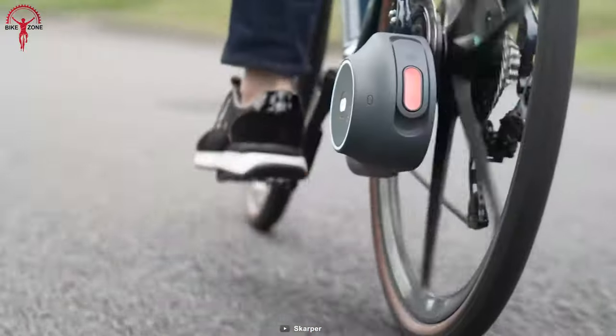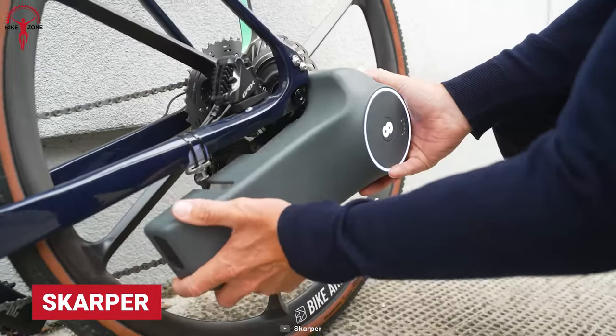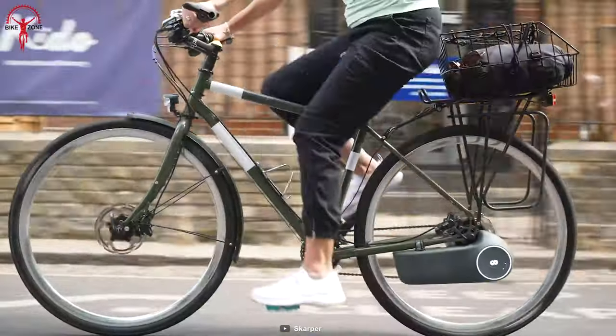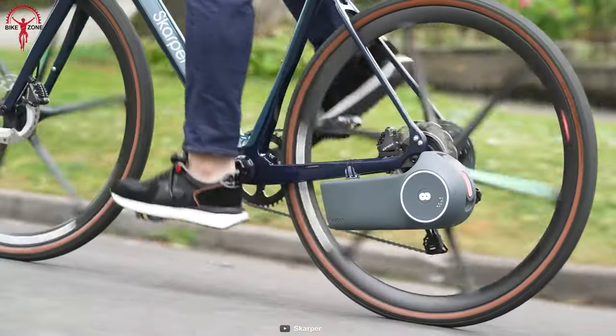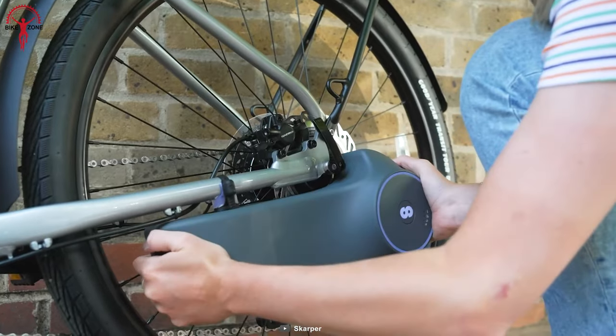Next up, we have a revolutionary way to experience e-biking with Scarper. Scarper combines spectacular design with the latest technologies to transform any regular bike into an e-bike. In just one click, this all-in-one motor drive unit is compact and powerful for a smooth ride.